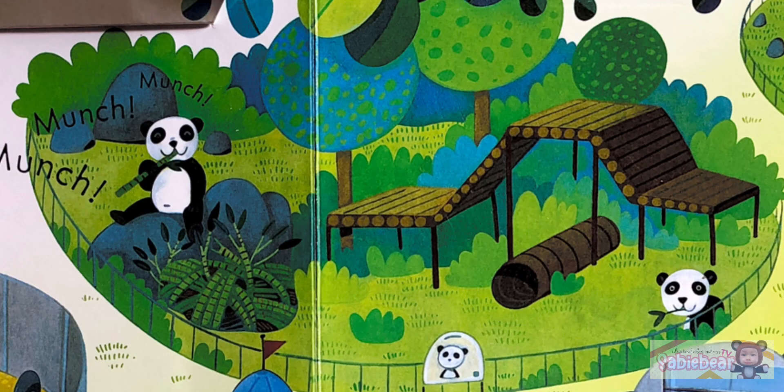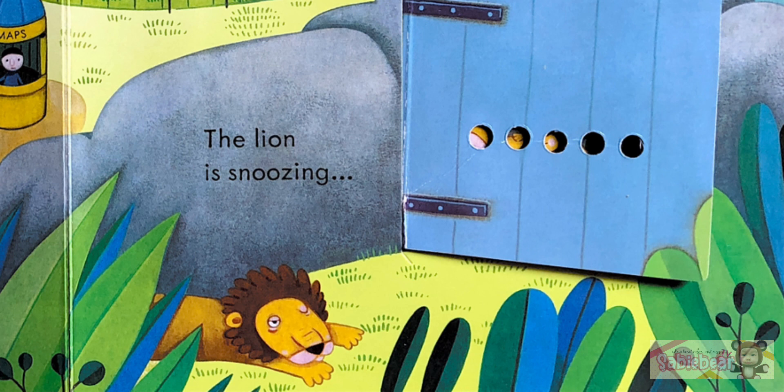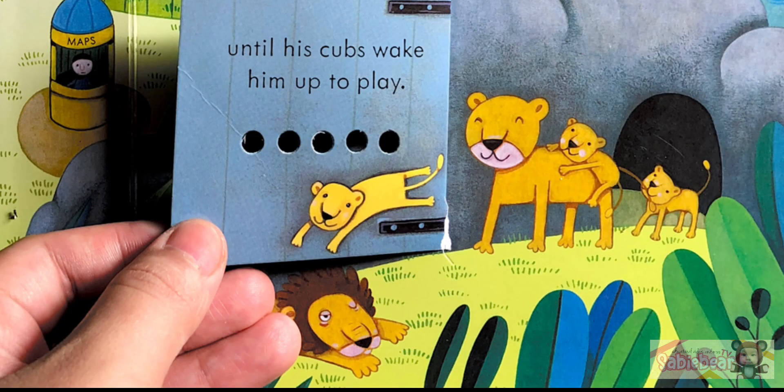Oh, this panda is busy eating. He eats over 200 bamboo stems a day. The seals are swimming and splashing around. The lion is snoozing until his cubs wake him up to play.